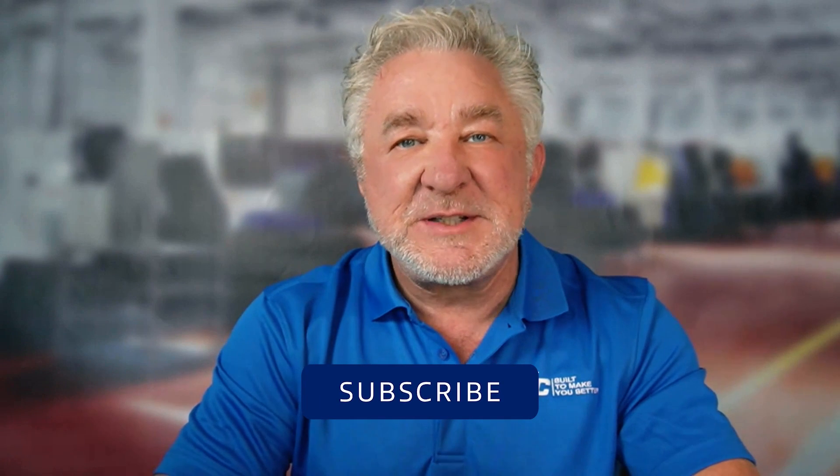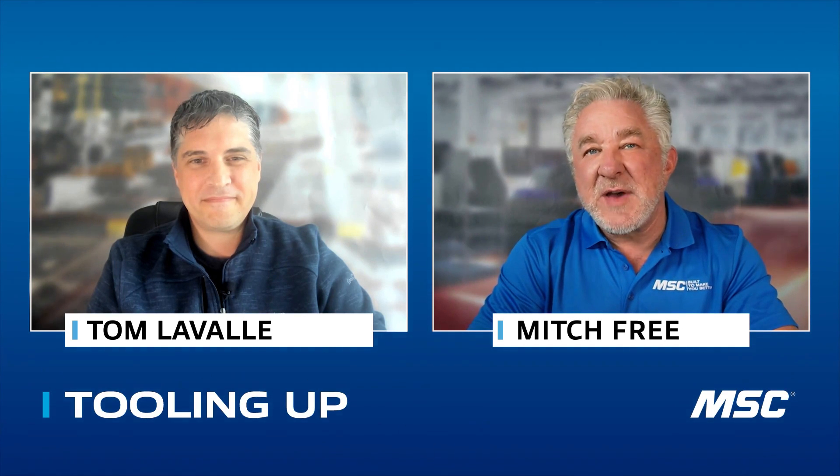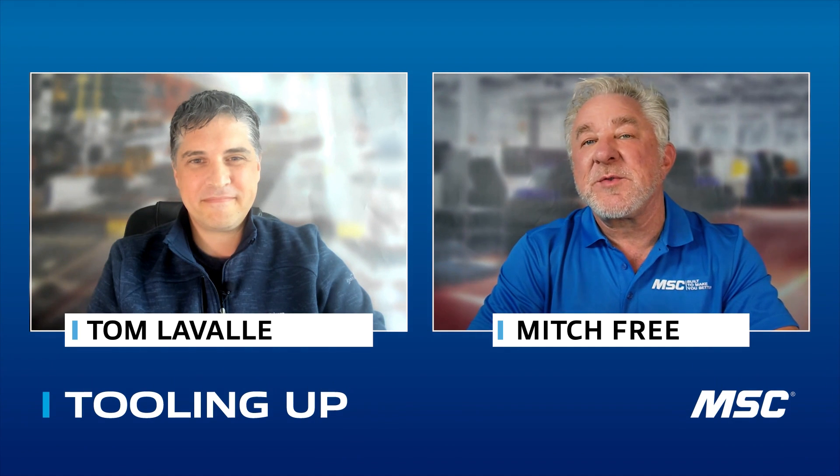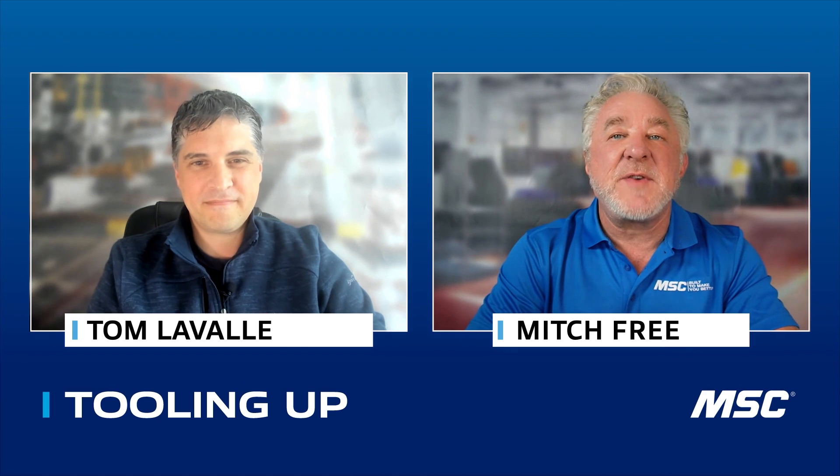If you're new here, please subscribe and hit the like button. My guest today is Tom LaValle, the area product marketer for 3M Safety Division, with a focus on head, eye, and face protection.